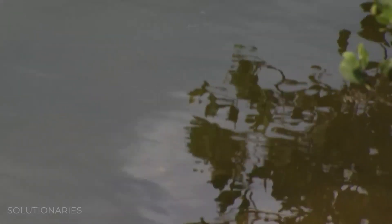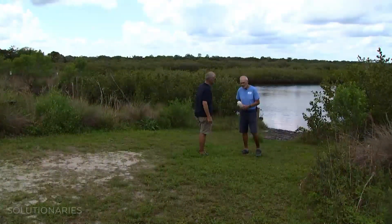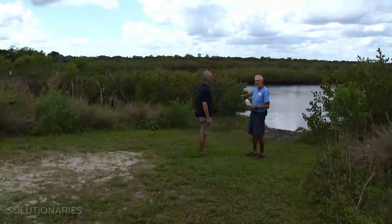The Florida Microplastic Awareness Project started out of the IFAS Extension of the University of Florida. I'm going to be collecting a water sample from the kayak launch.